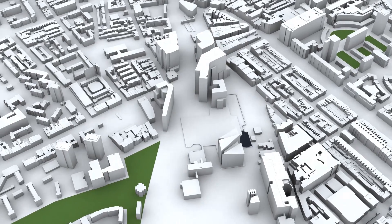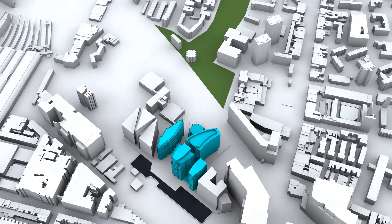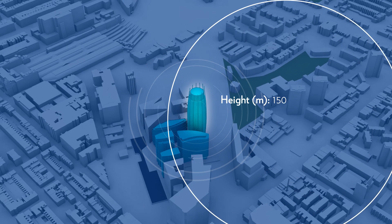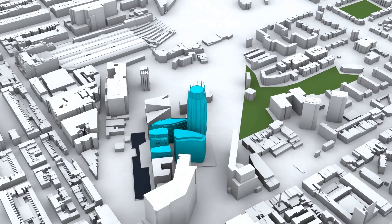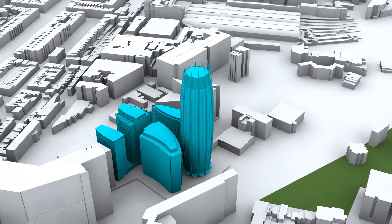One Merchant Square is in Paddington, West London. Its unique location is really about being close to the Grand Union Canal Basin. It's a residential apartment and the building itself is quite an unusual shape. It's curved on elevation and the curve is a gradually changing ellipse radius, which means every floor plate is a slightly different size.